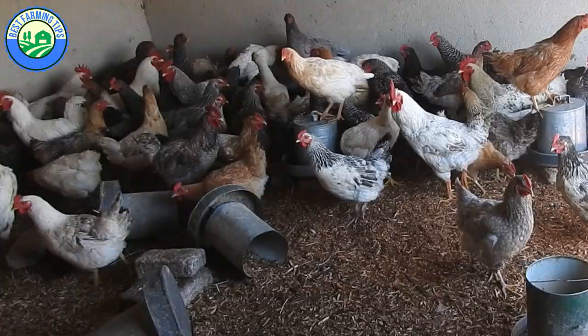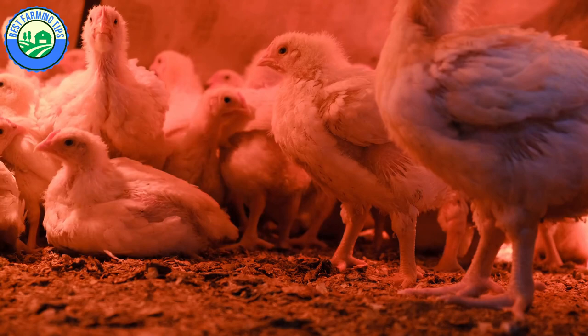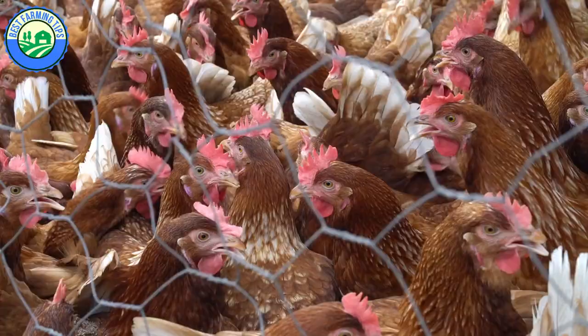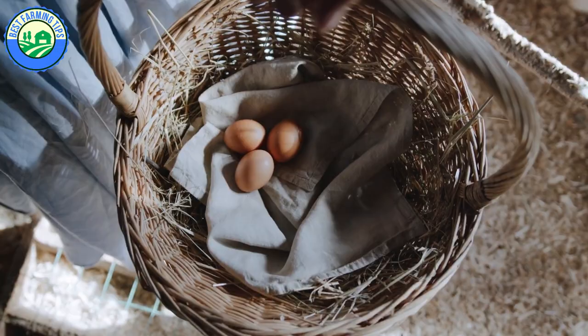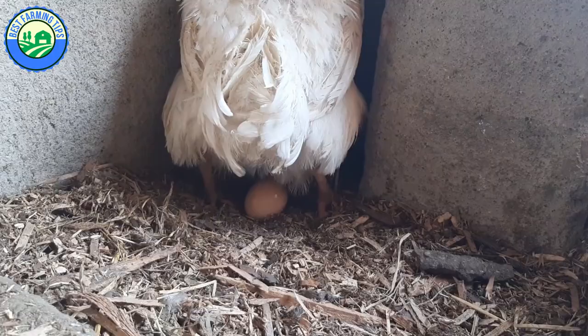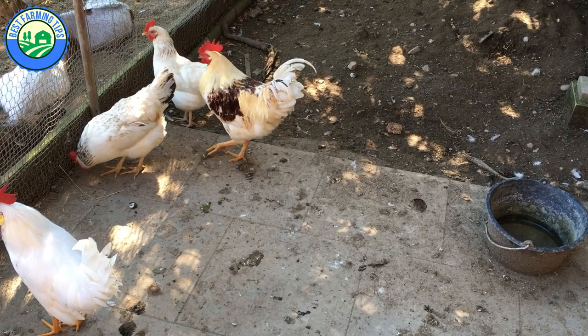Broiler chickens come from crossbreeding Cornish rock chickens and have been genetically selected for over 100 years to produce as much meat as possible in the shortest period of time with the lowest possible feed input. Egg layers, by contrast, have been genetically selected for smaller size, putting all their energy into egg production. Free-range chickens are usually meant for people who want fresh eggs almost daily and appreciate the taste of organic or semi-organic chicken meat, though a free-range project can also be successfully commercialized.